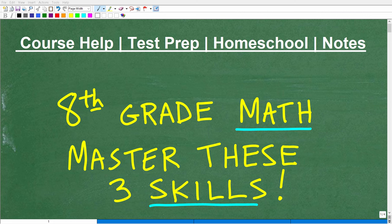Let's talk about 8th grade math and specifically three math skills that you really want to make sure you understand and have mastered at the 8th grade level. This is going to set you up for success for future math courses like Pre-Algebra and Algebra 1.